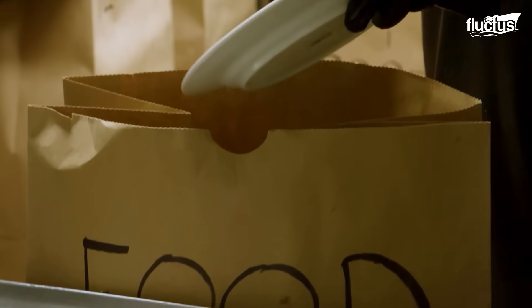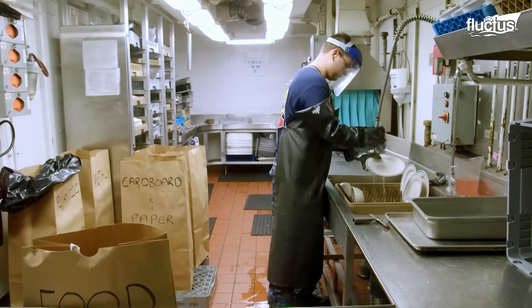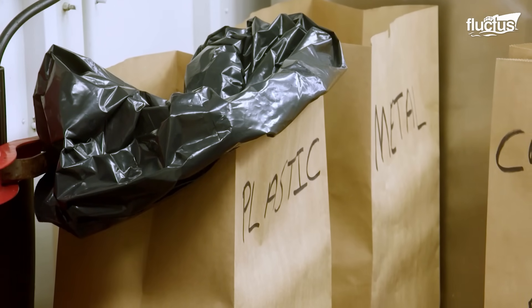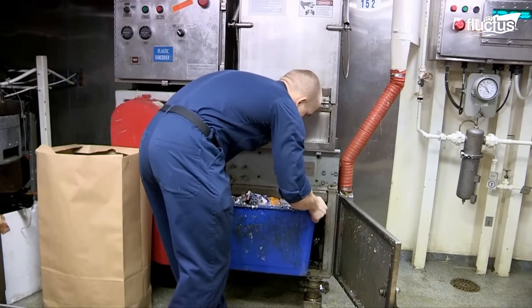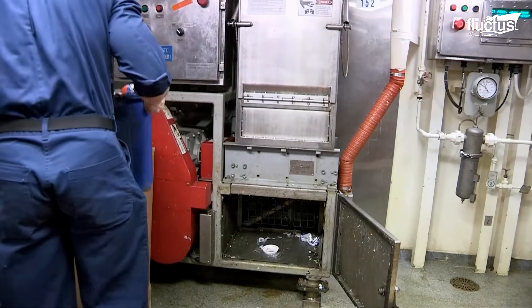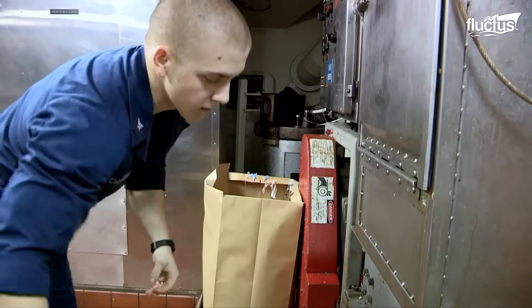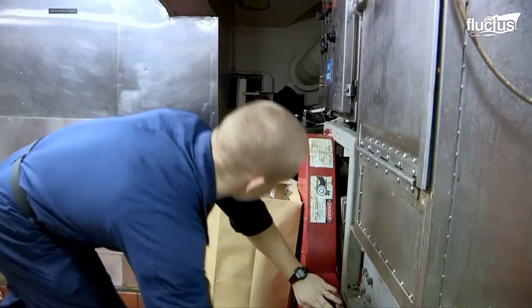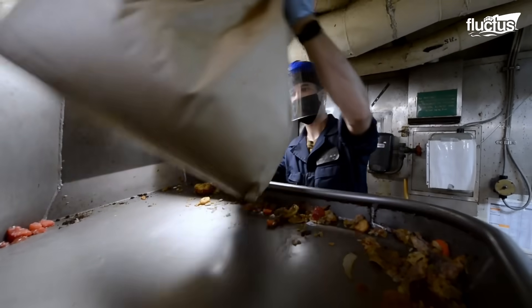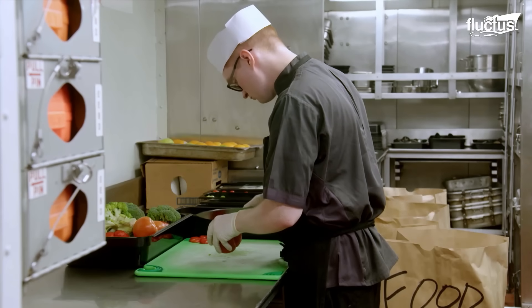Crew members on the carriers produce solid waste, including food packaging, paper, plastics, and other materials. Specific waste management practices and facilities are on board to handle the various types of waste produced.